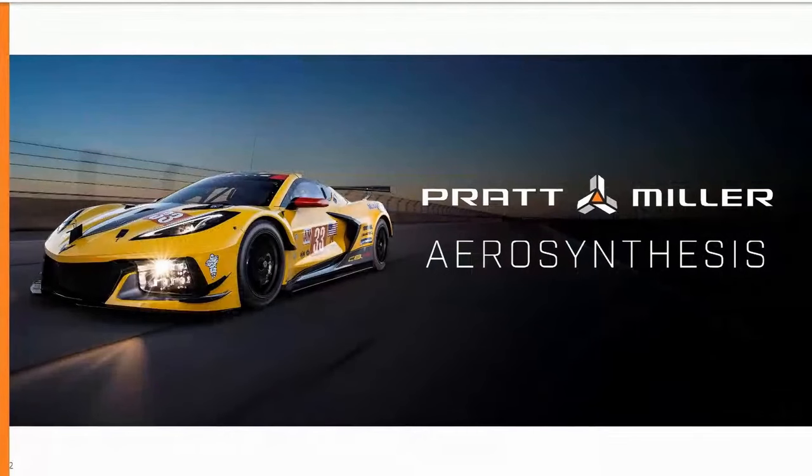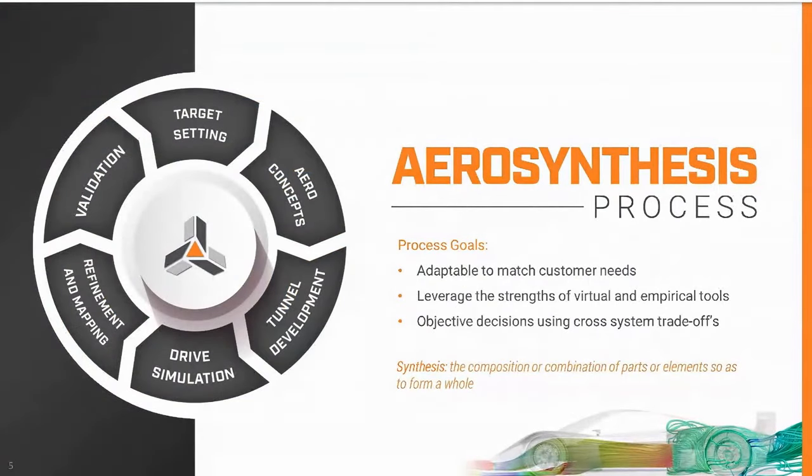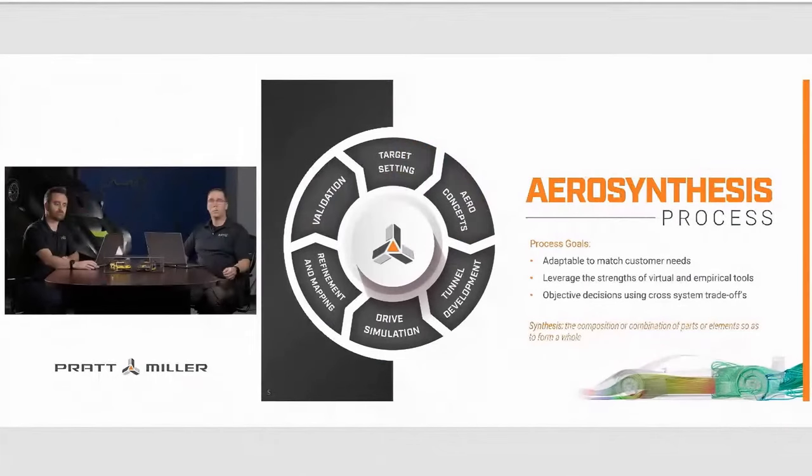During the webinar today, we'll be taking questions, so please put them in the chat and we will answer those at the end. Pratt-Miller is a product development company with a long history in motorsports and non-motorsport ground vehicle development. Our aerodynamic synthesis process has grown organically over many years. Recently, with the emphasis on alternate energy sources and the need to achieve reasonable range targets, customers need to be more rigorous and find smaller and smaller aerodynamic gains — and that's where our process really shines.